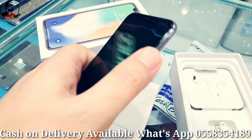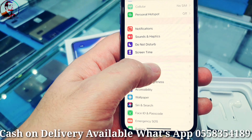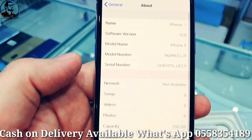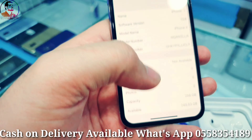Now let me show you the phone properly. It's 256GB with original body in original condition, as you can see. The serial number and IMEI number are there — you can check online.